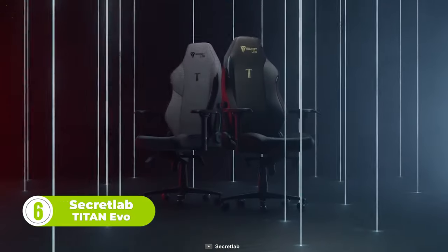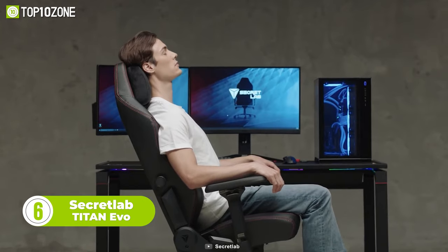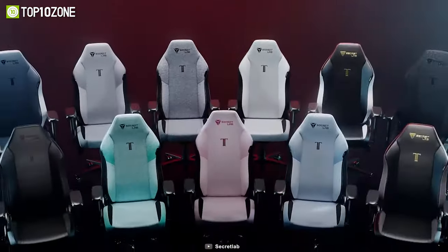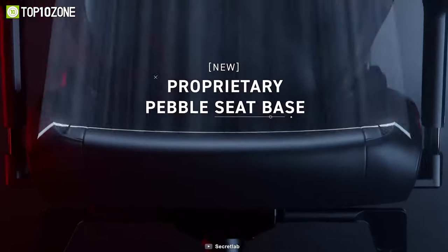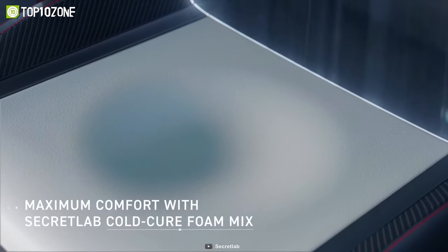Now here's the latest Secretlab Titan Evo, a high-performance gaming chair that delivers the perfect ergonomics to keep you comfortable and relaxed. You can choose this chair from three available sizes, multiple colorways, and two material options, including hybrid leatherette and 3D gradient knit, both of which give it a luxurious look and feel. Plus, the proprietary Pebble seat base incorporates a cold-cure foam mix for utmost comfort.